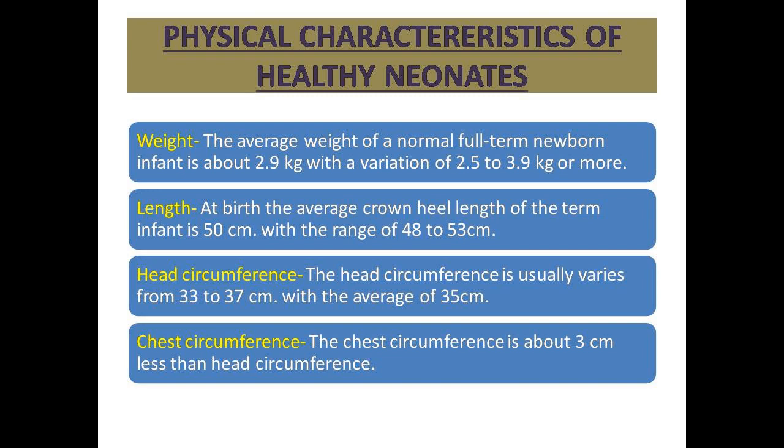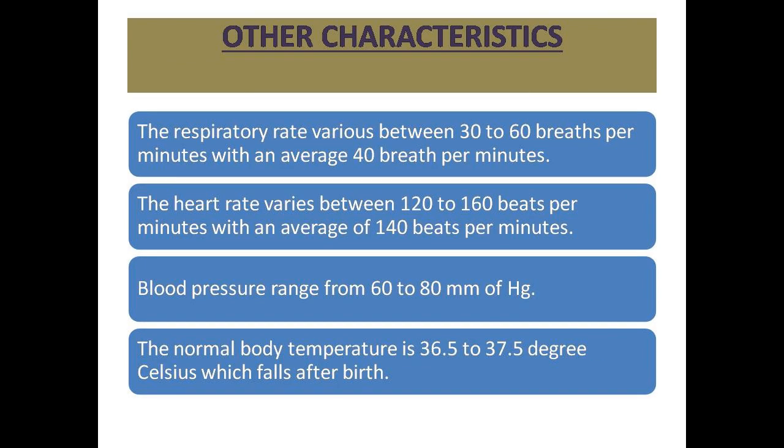Head circumference usually varies from 33 to 37 cm, with an average of 35 cm. Chest circumference is equal to head circumference minus 3 cm — meaning the average chest circumference is 32 cm, with a variation of 30 to 34 cm.